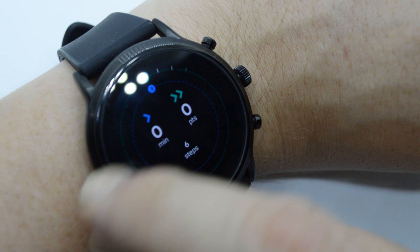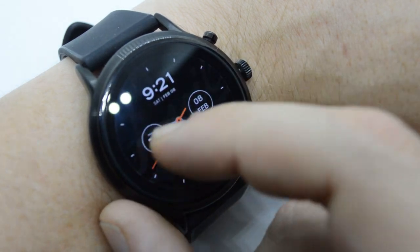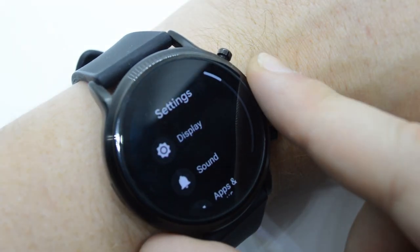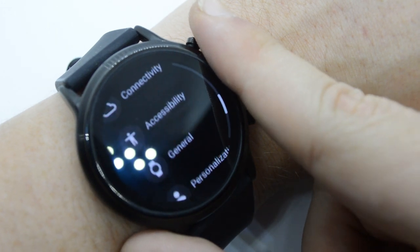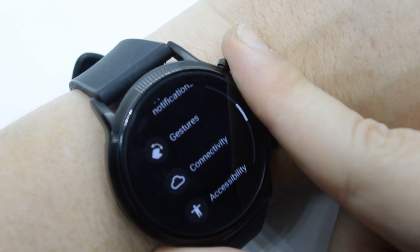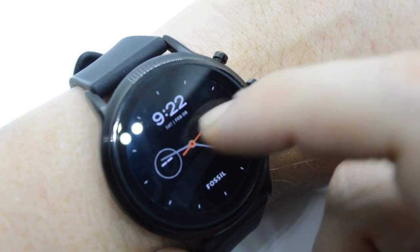Your first question would be: how long does the battery last? If you want something that does not run out of battery, you should get a watch that tells the time and nothing else. The Fossil Gen 5 will last you two days, which is actually kind of impressive seeing as it runs Wear OS.